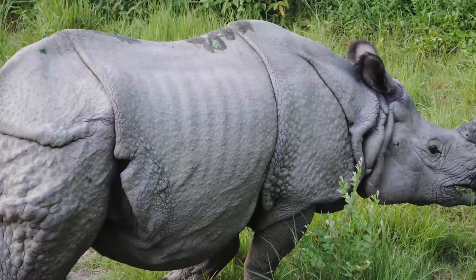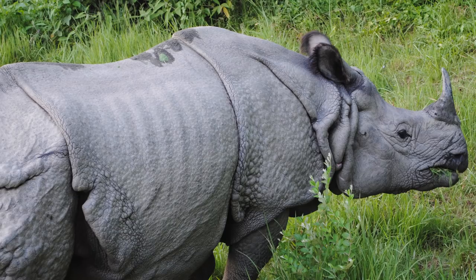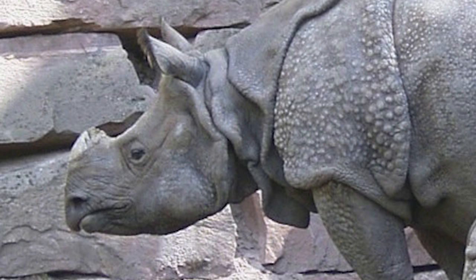Vietnam's last living Javan rhino, native to the area, was poached in 2010, and this animal no longer lives in that country. It has a single horn that grows about 10 inches long, and flaps of skin make it appear as though it's wearing some type of armor.